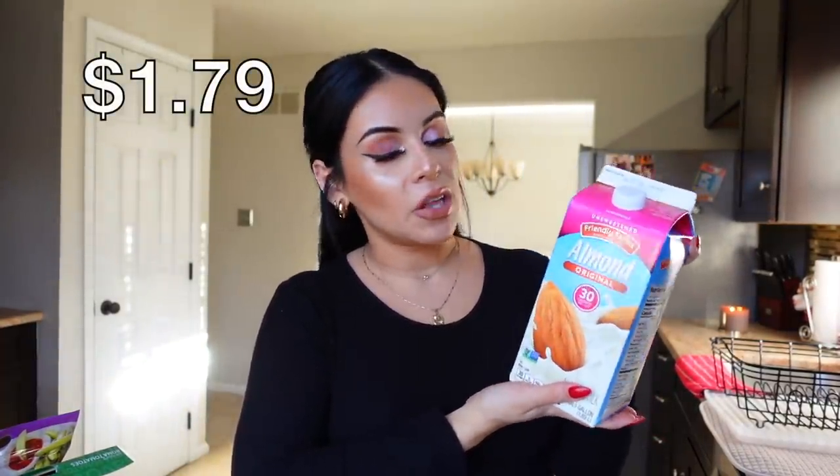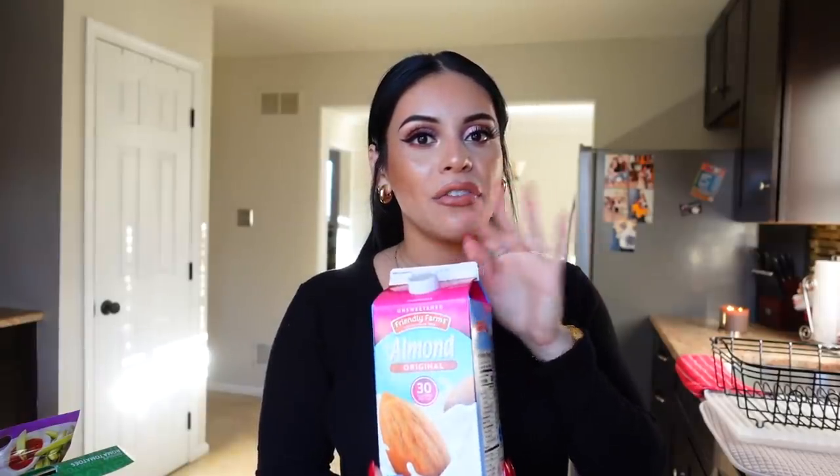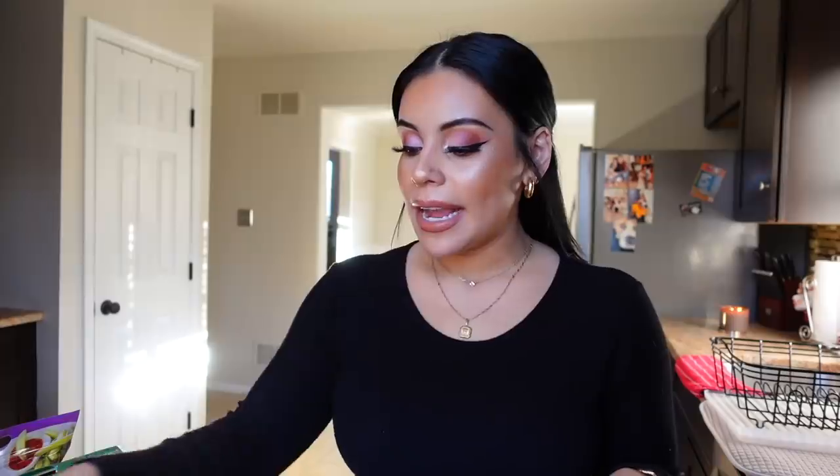Something else I always get from Aldi is almond milk — this is my favorite, just the unsweetened original. I got two of these because they're under two dollars, which is insane. Almond milk is my favorite, even Hector's too. I've tried soy milk and oat milk — I tried to love oat milk but I can't get into it, something about the consistency. Almond milk is the superior milk in my opinion.